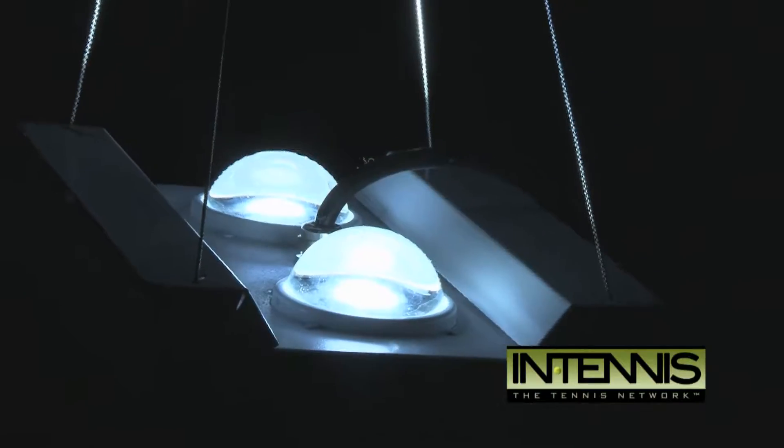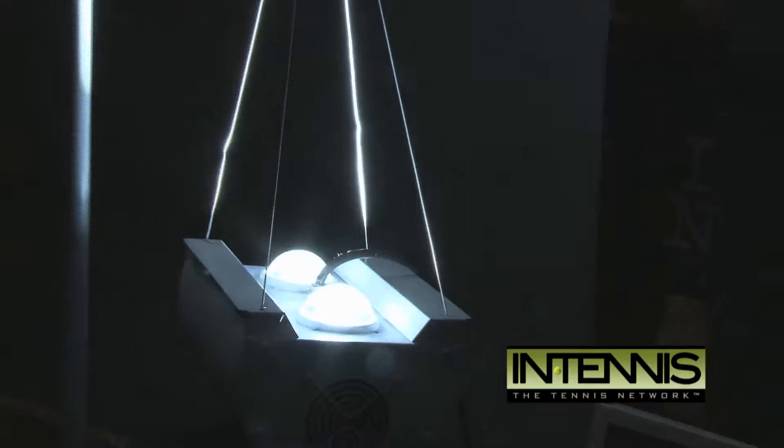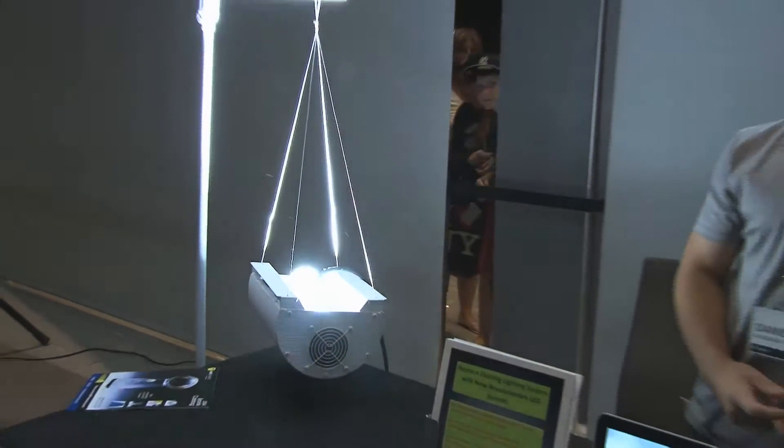Hello, my name is Daniel Kodesh and I'm from Luxcraft Incorporated. We manufacture LED lighting exclusively designed for indoor tennis facilities.